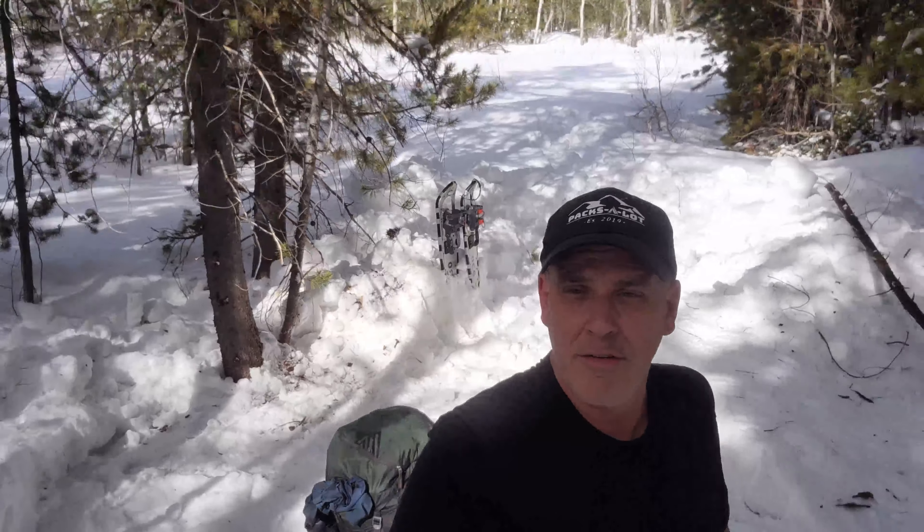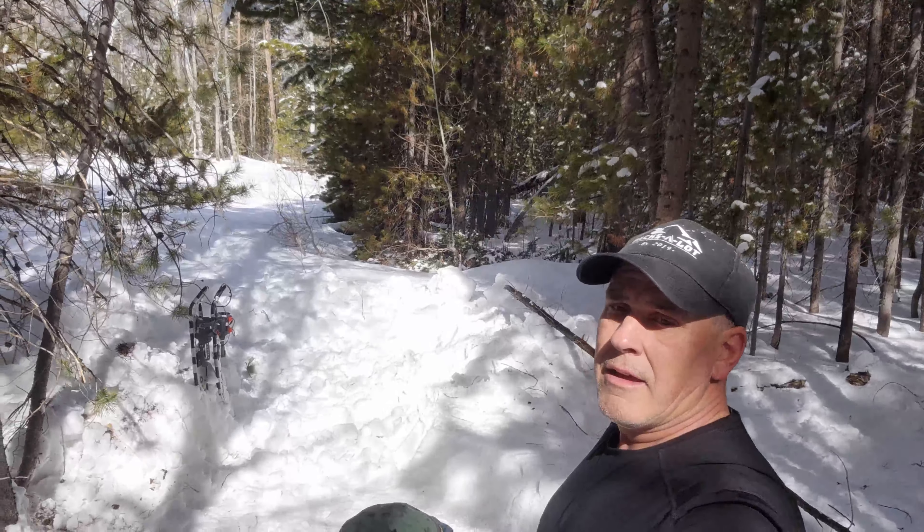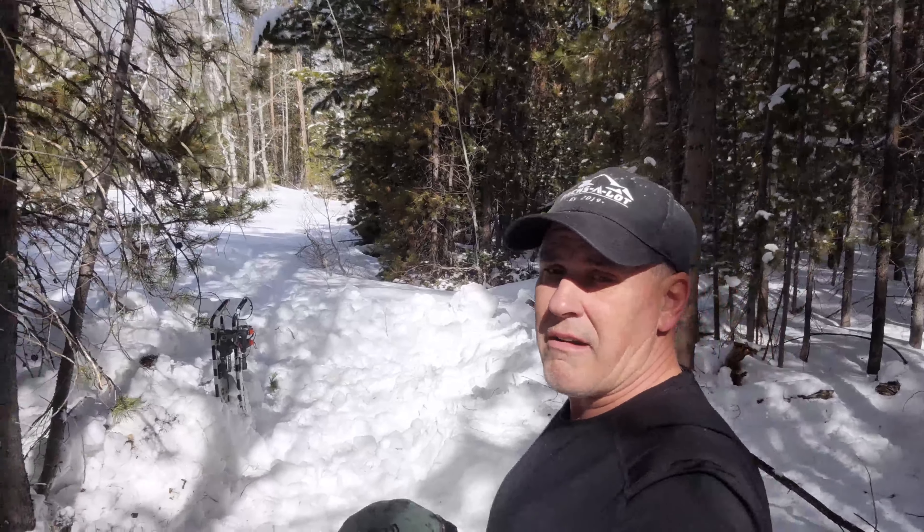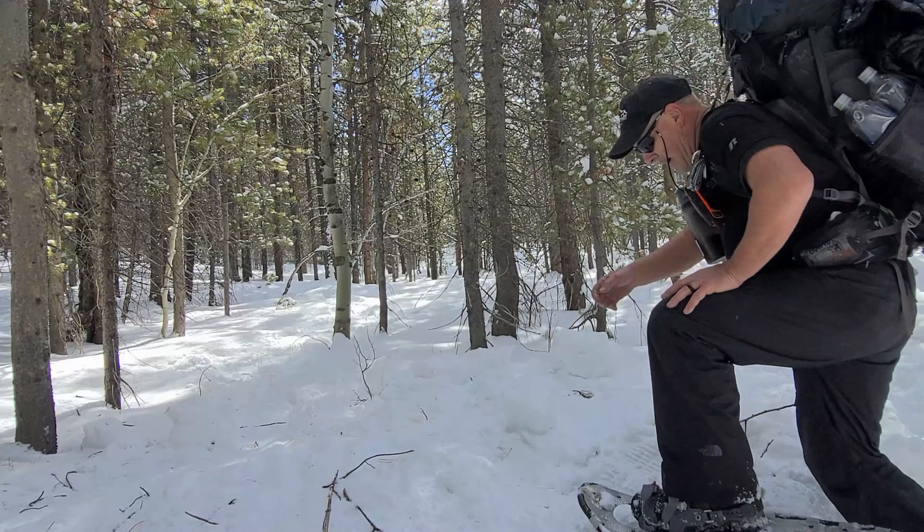What I did is I dismantled the fire pit, put the fire out, buried the whole area with snow, and tried to get it back to kind of an original condition. It's kind of hard to do this time of year, but I scattered the ashes and buried it to make sure it's out. Time to head to the truck. When I get back to the truck I might be able to get some drone footage — that'd be pretty cool. Off we go, back to the truck.